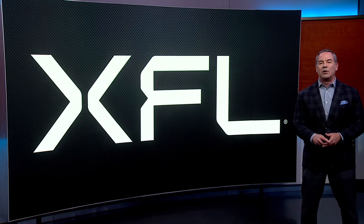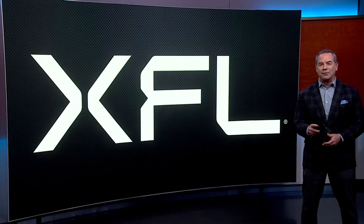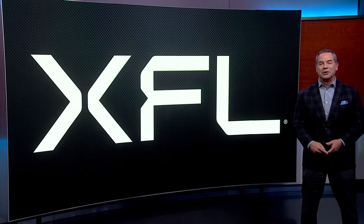The most recognizable of all is the use of the Skycam, first introduced by the XFL in its inaugural 2001 season. It's now a staple in every NFL broadcast — proof that the NFL is watching to see how it can better deliver not only over the air, but on the field as well.